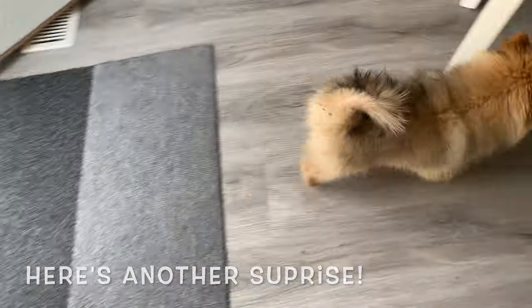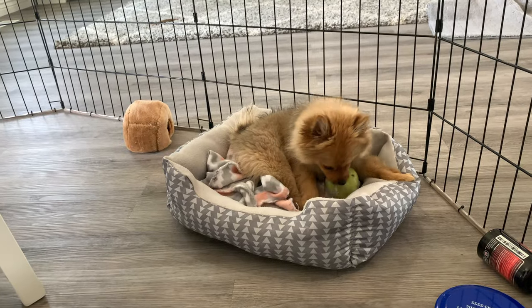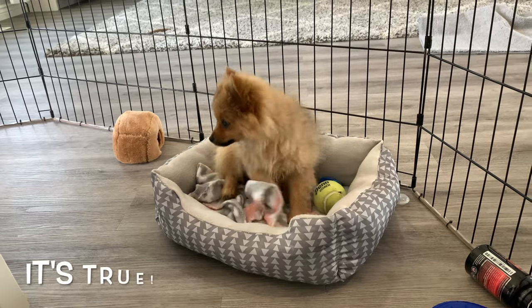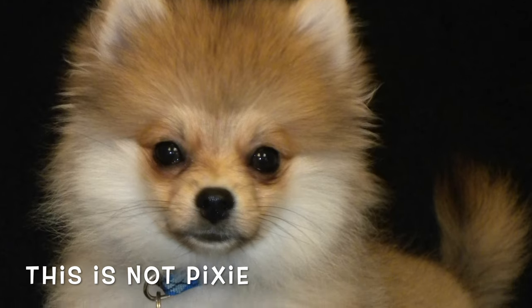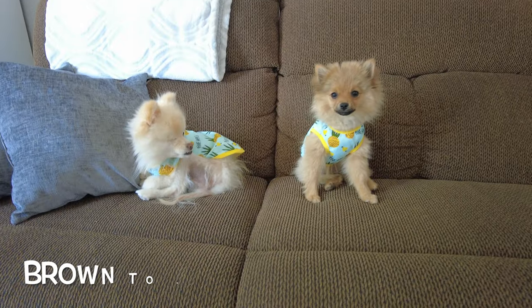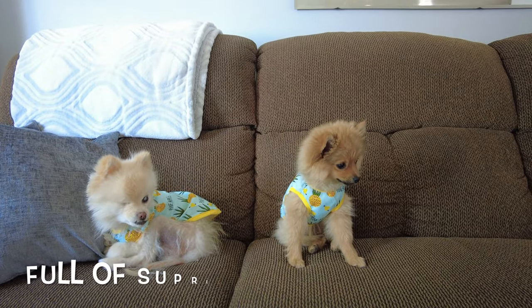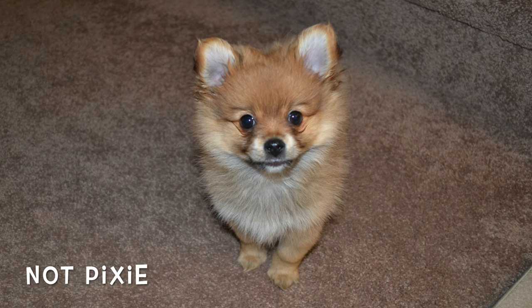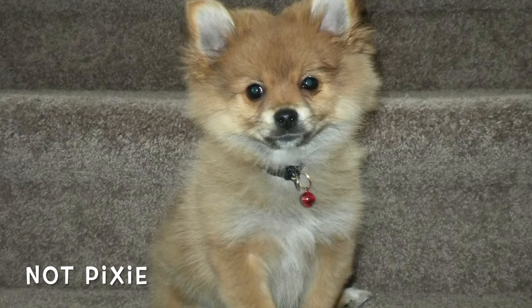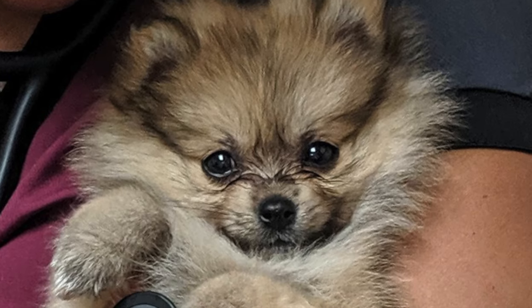But here's another surprise — our coats can totally change! The color you think you're getting as a puppy could be completely different as an adult. Pixie's coat is already starting to change. We will talk more about their thick, fluffy coats in another video when we show our grooming routine, so you might consider subscribing if you'd like to see that.